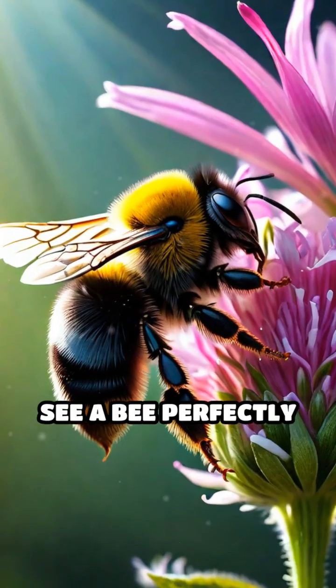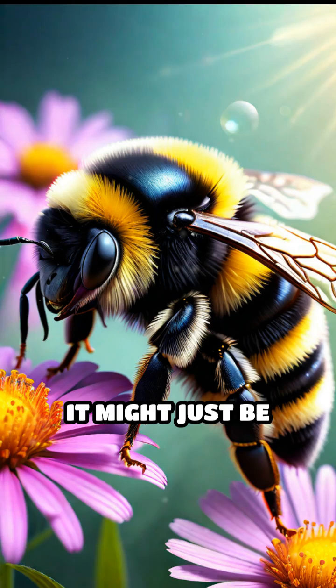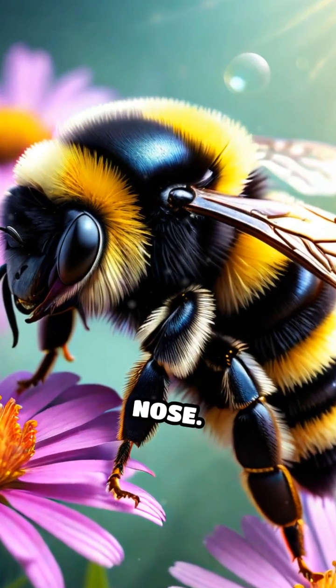So next time you see a bee perfectly still on a flower, it might just be sending out a silent message right under your nose.